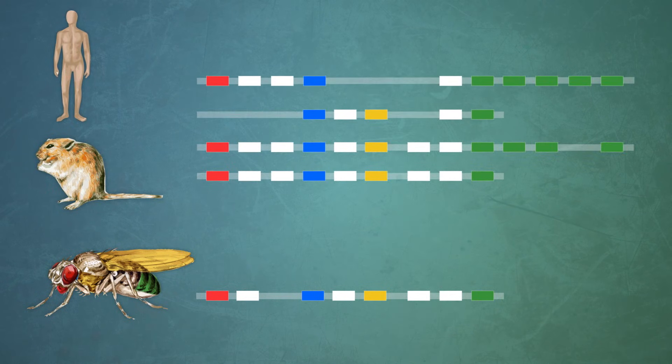Along our evolutionary journey, these architects were duplicated, allowing their redundant copies to specialize and sculpt new forms. Those early animals upgraded from random jumbles of just a few nerves into telegraph lines from tip to tail, but they still had no central nervous system — no brains, no elaborate spinal cords, just the simplest of wires that connected front to back.